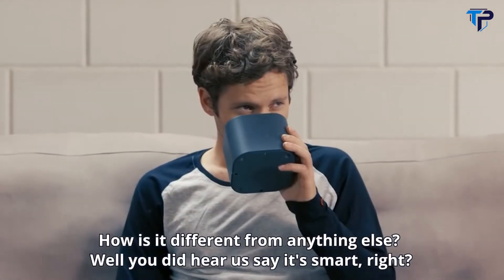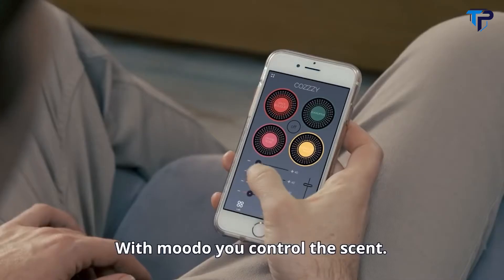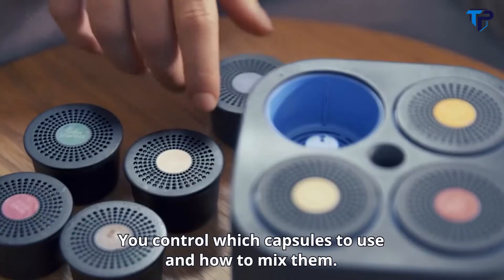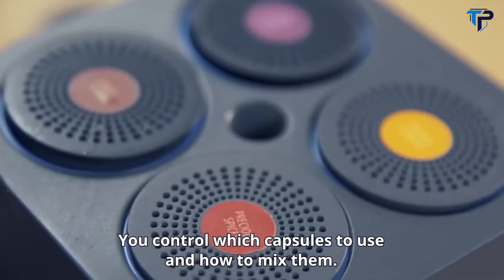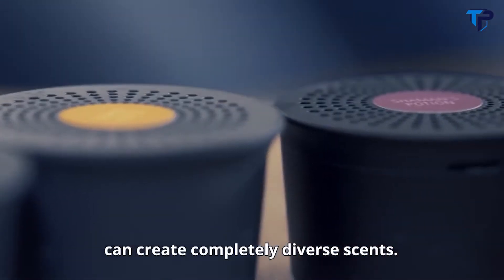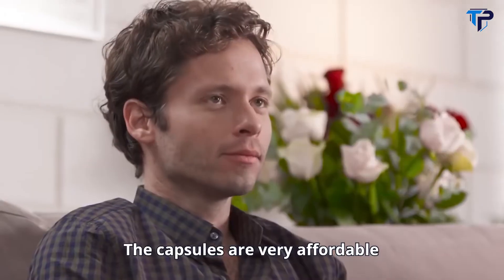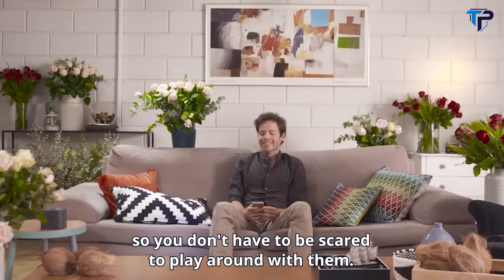How is it different from anything else? Well, you did hear us say it's smart, right? With Moodo, you control the scent. You control which capsules to use and how to mix them. Unbelievably, different amounts from the same capsules can create completely diverse scents. The capsules are very affordable, so you don't have to be scared to play around with them.